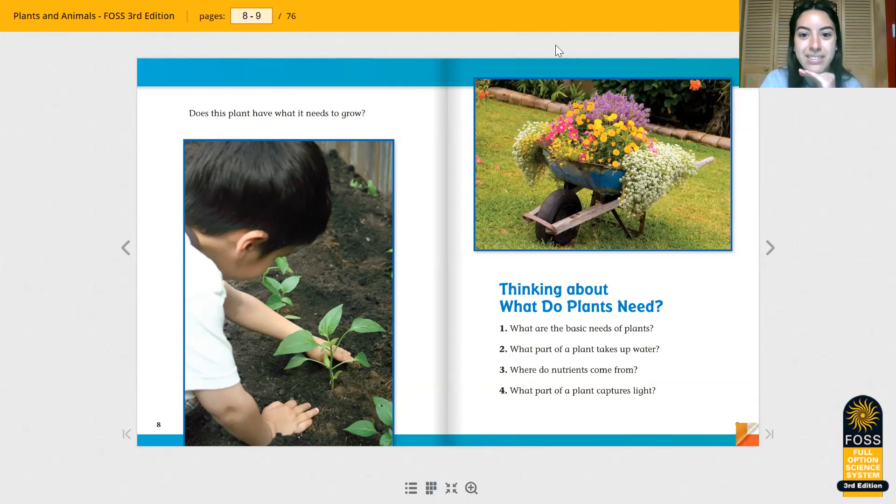We're going to stop our reading here. Next, Miss Lambert is going to make a video of our first experiment where you can just watch me. Or if you have some stuff at home to do it, you can follow along with Miss Lambert. I'll see you there.